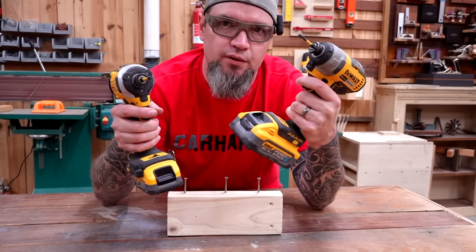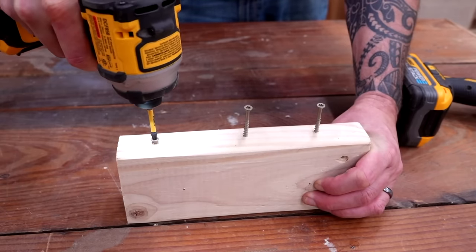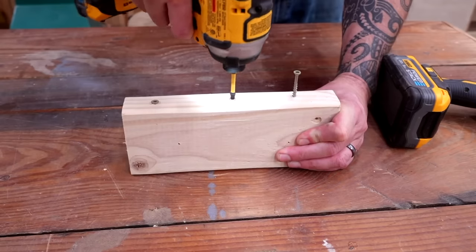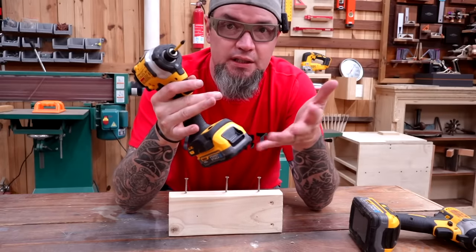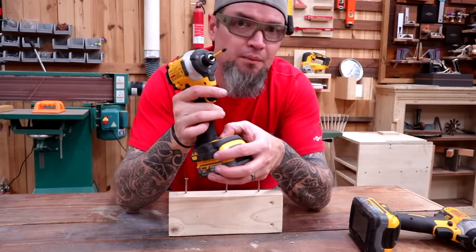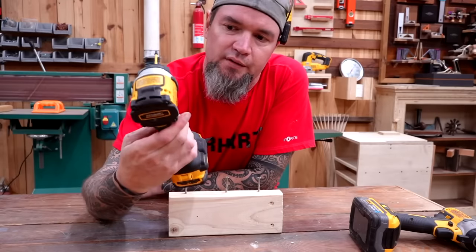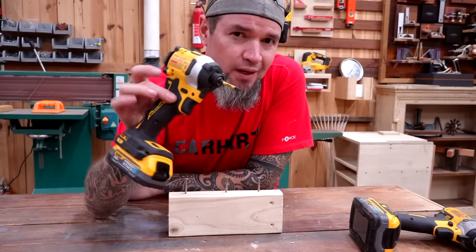So this is your standard setting. If you switch to the second setting, the speeds are about the same. And last but not least, if you have a ton of screws you're just driving home, put this baby on three — she's ready to rock. If you are in the market for a new driver, this thing's the only way to go.